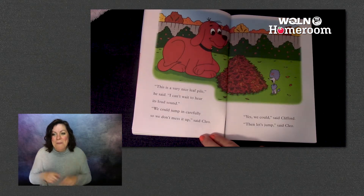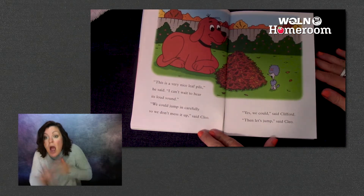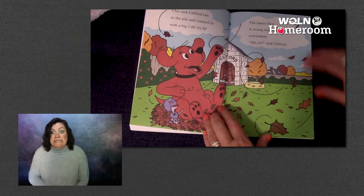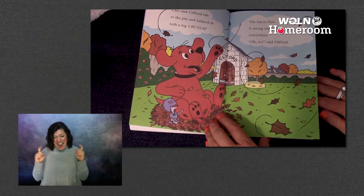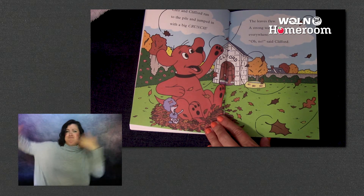Let's read and find out if your guess was correct. 'We could jump in carefully so we don't mess it up,' said Cleo. 'Yes, we could,' said Clifford. 'Then let's jump,' said Cleo. Cleo and Clifford ran to the pile and jumped in with a big crunch. The leaves flew.